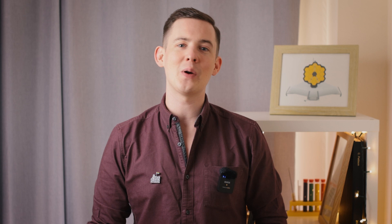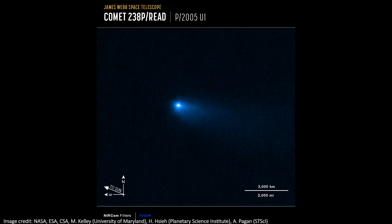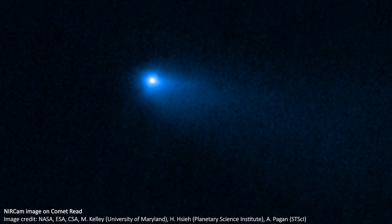Slightly closer to home now, and JWST has achieved the first ever confirmation of water vapour around a comet in the main asteroid belt, using its NIRSpec instrument to do spectroscopy — that's the breaking down of light into its component wavelengths. The telescope saw water around an object called Comet Reed. This proves that water can survive for a really long time in the belt.